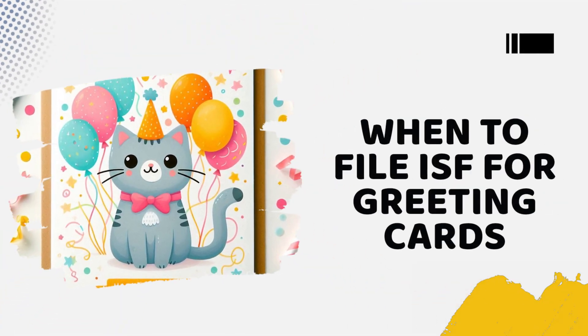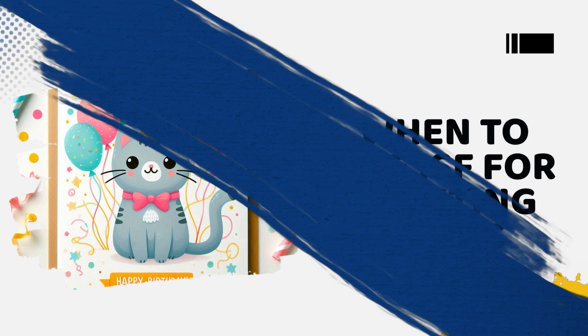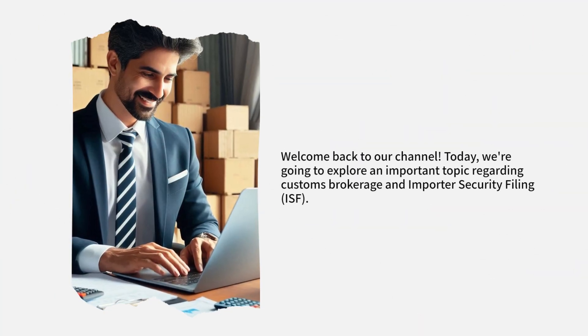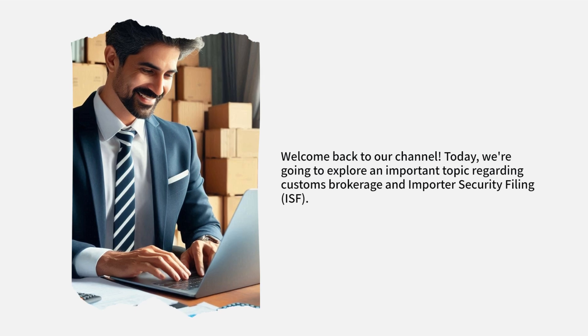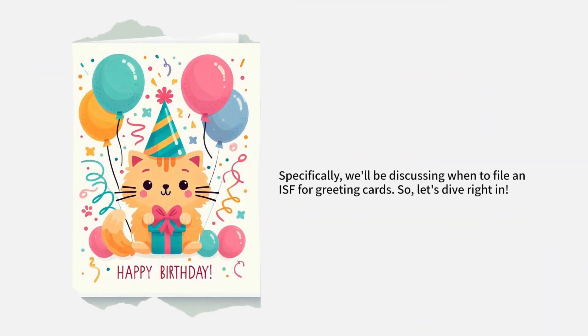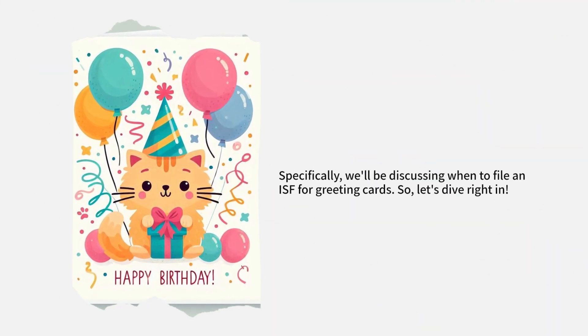When to File ISF for Greeting Cards. Welcome back to our channel. Today, we're going to explore an important topic regarding Customs Brokerage and Importer Security Filing, ISF. Specifically, we'll be discussing when to file an ISF for greeting cards. So, let's dive right in.